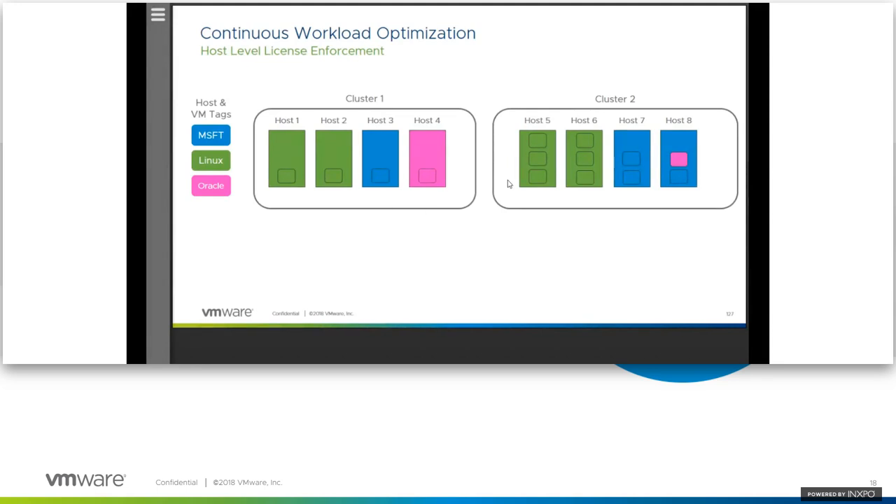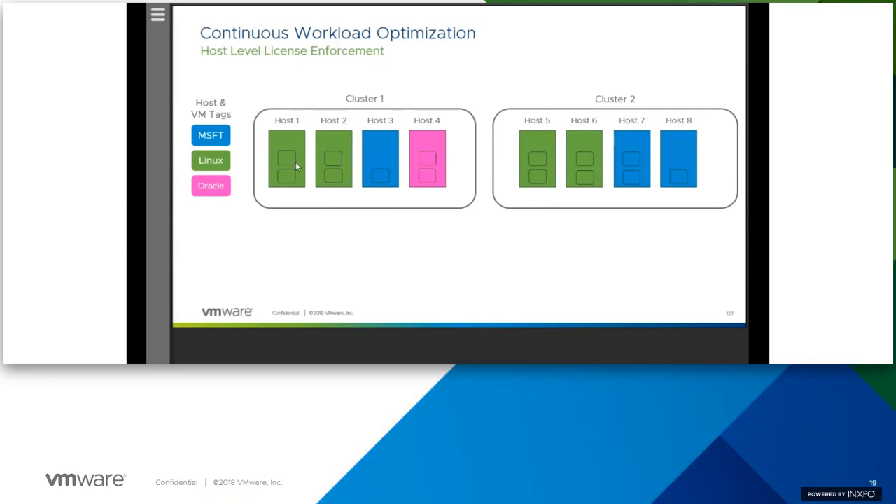When I click Optimize Now, I get a plan showing what we see now and what to expect afterwards. With regard to the operational intent to balance, I will achieve balance through the displayed moves. I'm moving several VMs to balance the environment, and the business intent is addressed by moving that Oracle VM to the other cluster where there's a host it can reside on. Click Continue, click OK, and you are optimized. This is how easy it is to enforce licensing — it could be SLAs or really anything you want to do at a host or cluster level for business intent.